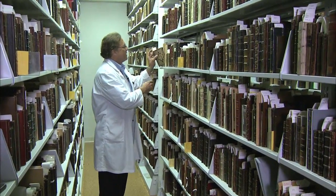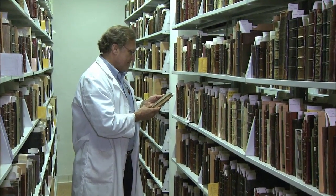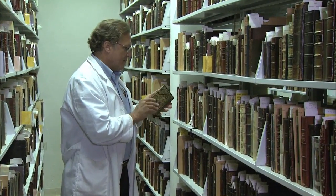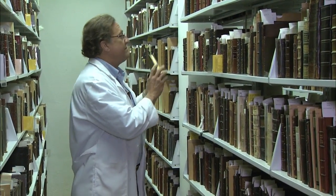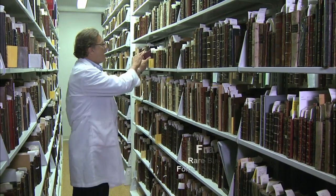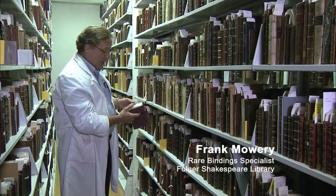The Folger Shakespeare Library is one of the best Renaissance collections in the United States, and we have thousands of books that could be studied with a tool like the Minidome. You just have to come down to the stacks and pull them. This is a binding that the dome might be useful to capture.